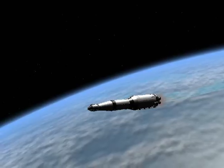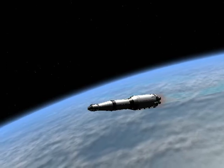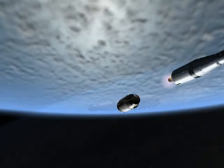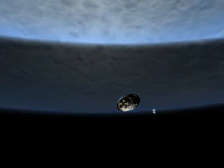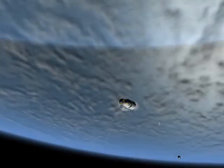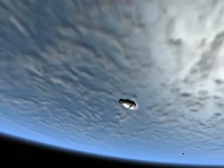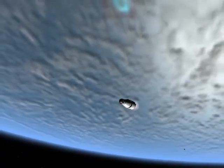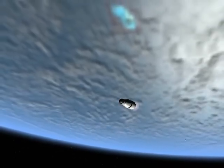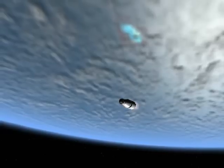Stand by for Mode 4 capability. Apollo 13, Houston — stand by for Mode 4 capability. You have Mode 4, Jim. Mode 4, roger. Staging. Roger, staging. And S-4B ignition, Houston. Thrust — okay. Roger, thrust looks good. And trajectory confirmed staging. Doing looking good, flight. Trajectory, guidance, and the CMC are go, Capcom. Thirteen Houston, you're looking good — trajectory, guidance, CMC are all go.